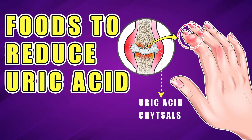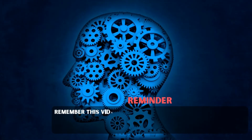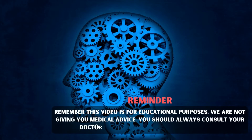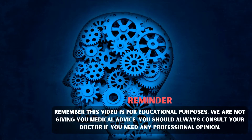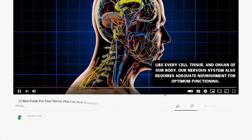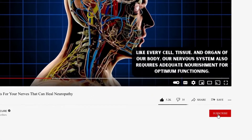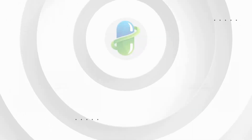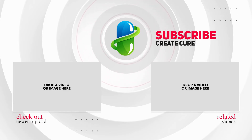Want to know how to reduce uric acid naturally? Then check out our video on foods that can reduce uric acid. Remember, this video is for educational purposes. We are not giving you medical advice. You should always consult your doctor if you need any professional opinion. If you find this video helpful, make sure to like this video, subscribe to our channel, and hit the bell notification button.